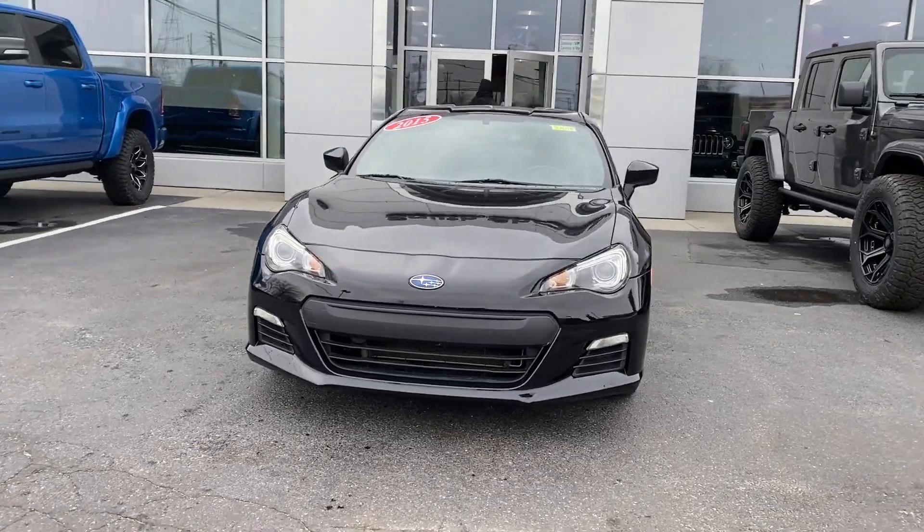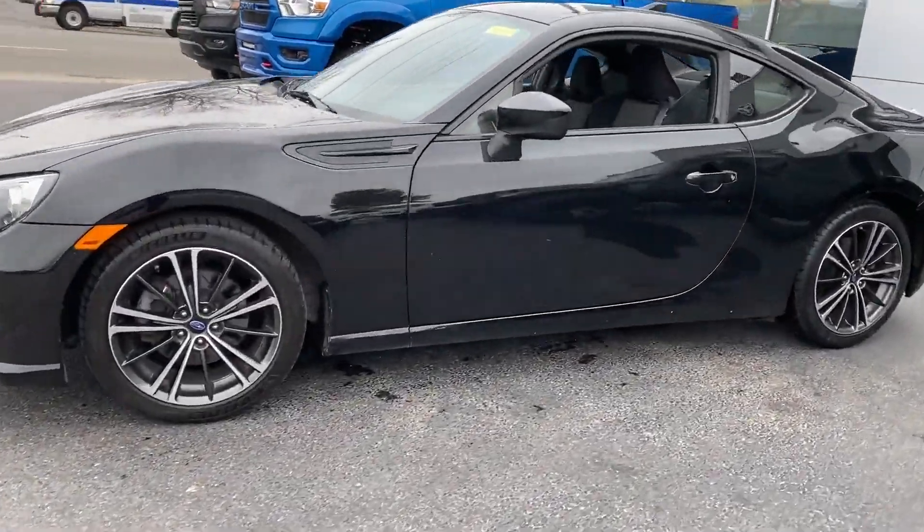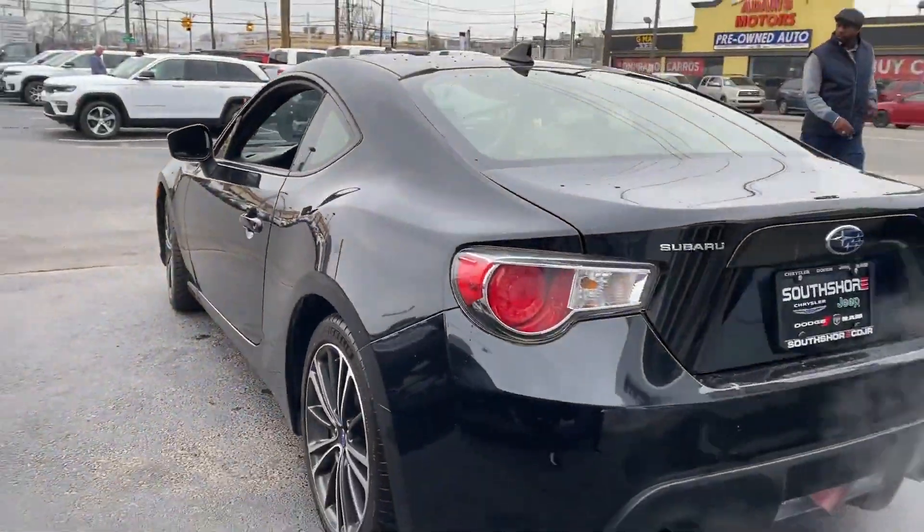2015 Subaru BRZ. This coupe is sleek and stylish with added comforts. You'll appreciate the high efficiency at a low price,